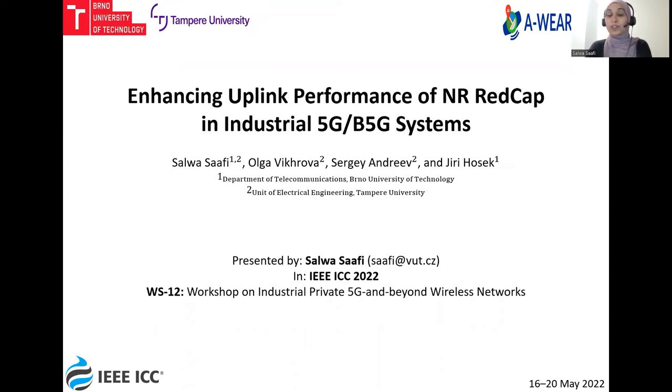This paper was accepted for presentation at the IEEE ICC 2022 workshop on Industrial, Private, 5G, and Beyond Wireless Networks. The paper was co-authored by me, Salwa Safi, Olga Fekhroba, and Sergey Ondrav from Tampere University, and Yiji Hashek from Brno University of Technology.